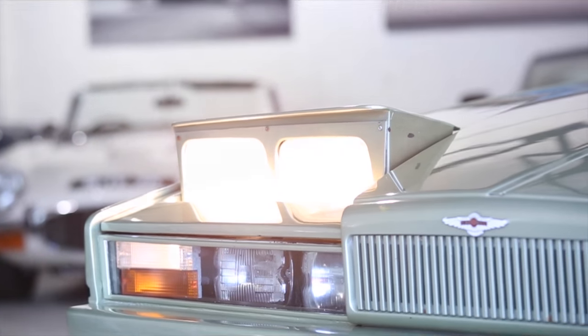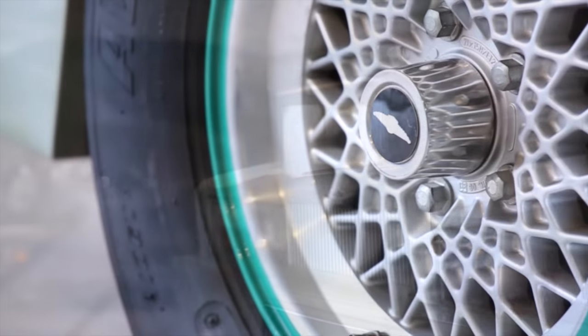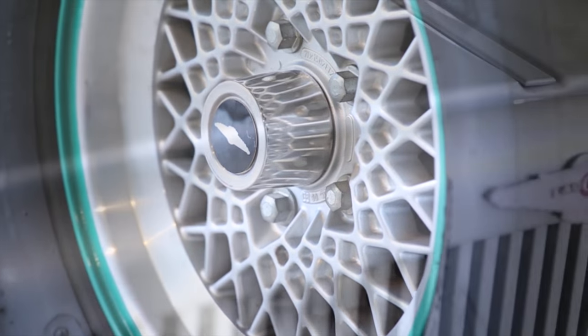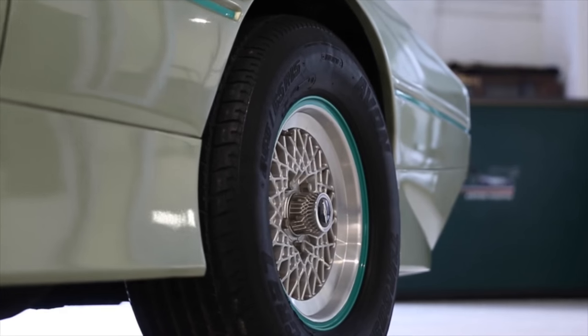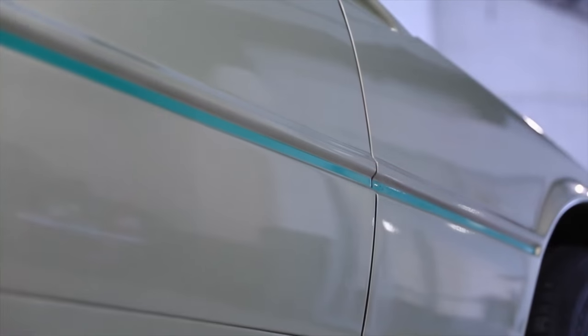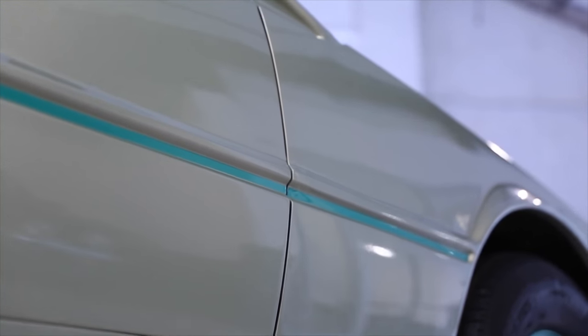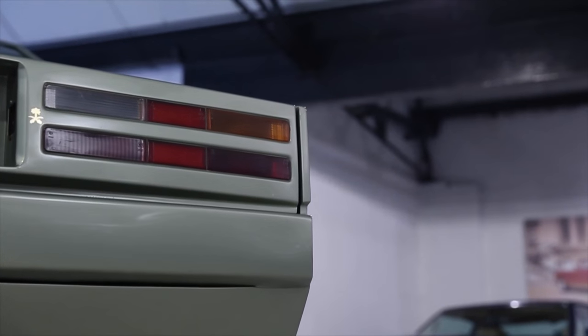A testament to the time, the Aston Martin Lagonda when first shown to the public in 1976 was front page news in our national daily papers and announced the return of the Lagonda brand to the luxury four-door sector dominated by Rolls and Bentley since the 1950s. Fitted with groundbreaking electronics and styling, the Lagonda entered production in 1979, ceasing in 1989 after less than 650 examples had been built.